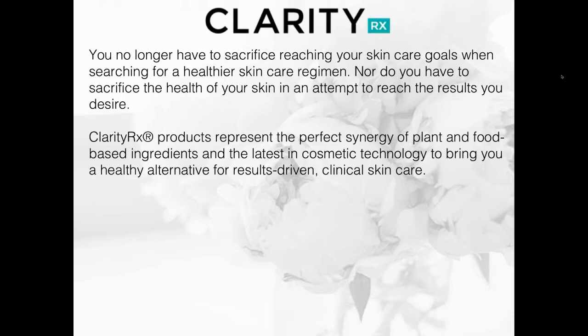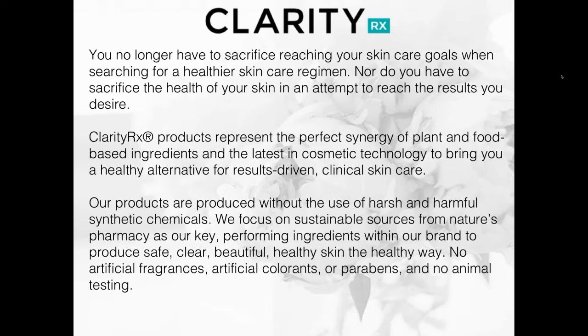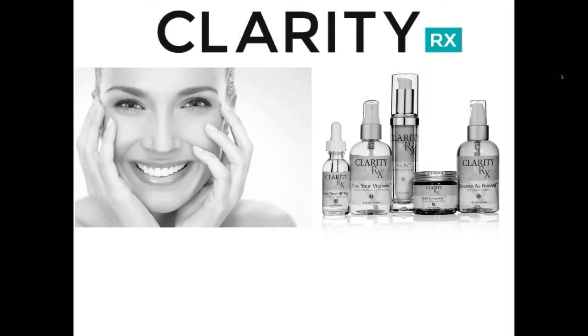Again, our products represent the perfect synergy of plant and food-based ingredients along with the latest in cosmetic technology for a healthy alternative that is still very results-driven and clinical. All products are produced without harsh or harmful synthetic chemicals. We focus on sustainable sources from Nature's Pharmacy. No animal testing, no artificial fragrances or colorants or parabens — this is the alternative way for healthy skin, yet progressive enough to yield results. It's safe, pure, and effective.